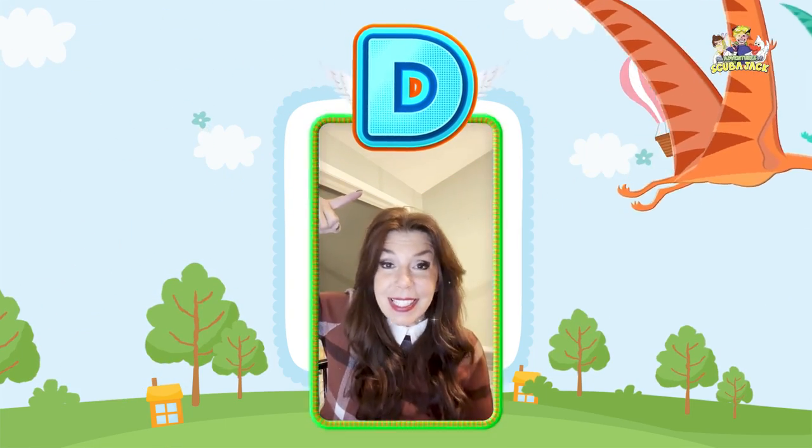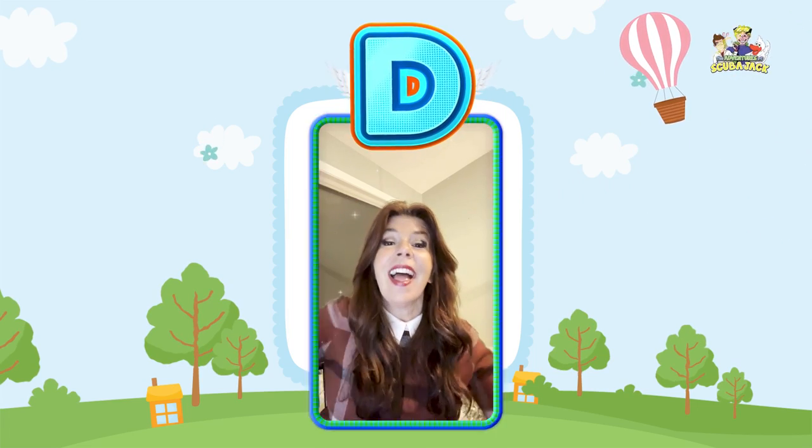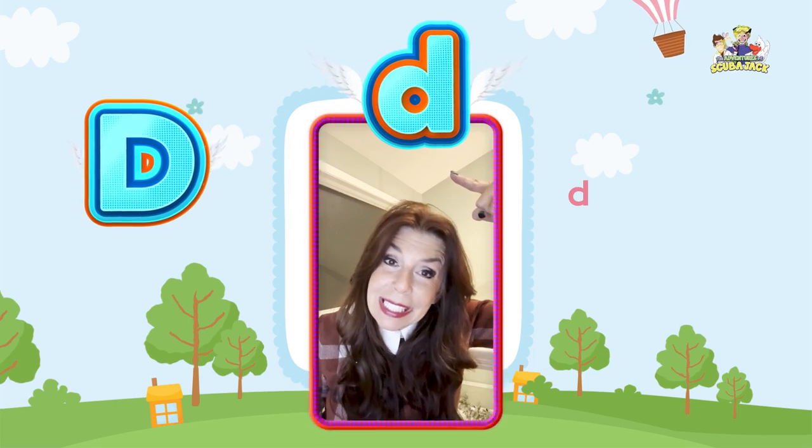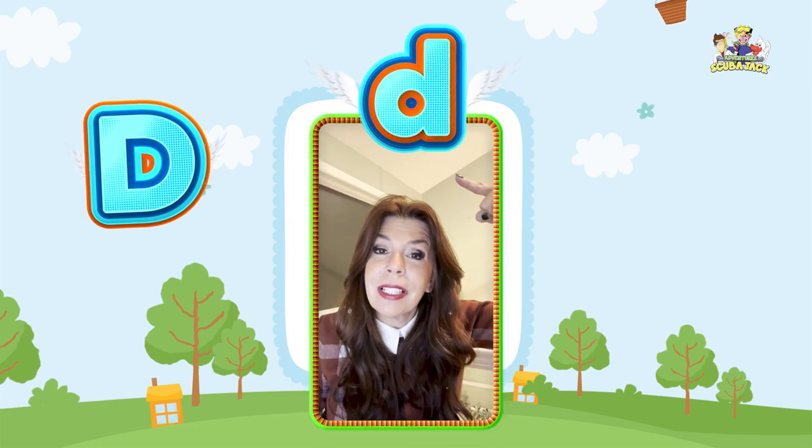So this is the uppercase D. Can you say D? And this is the lowercase D. Can you say D? And D makes the D sound.